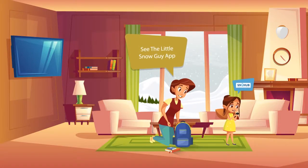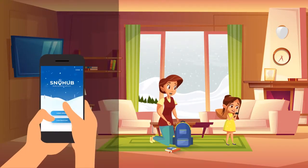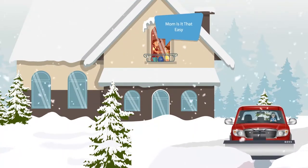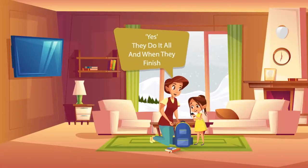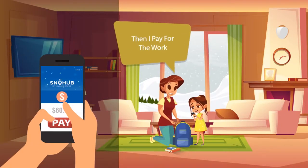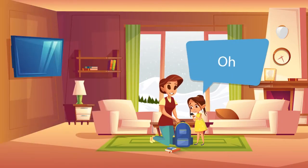See this little snow guy app? Yes. Tap it and you'll see our address. Click and tap OK and the contractor will come and remove the snow. Mom, is it that easy? Yes, they do it all and when they finish, I get photos of the job and then I pay for the work. So you will be able to go to school today. Oh, that sounds great, mommy.